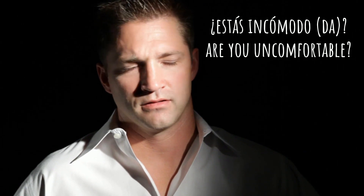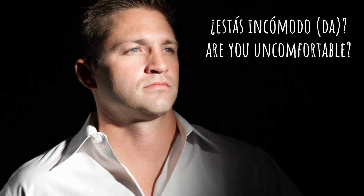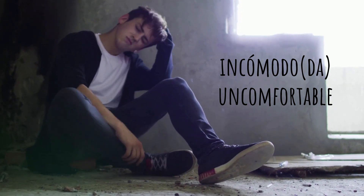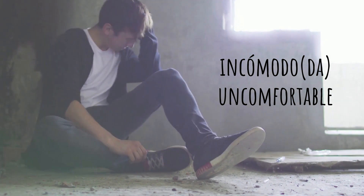Are you uncomfortable? ¿Estás incómodo? ¿Estás incómoda?